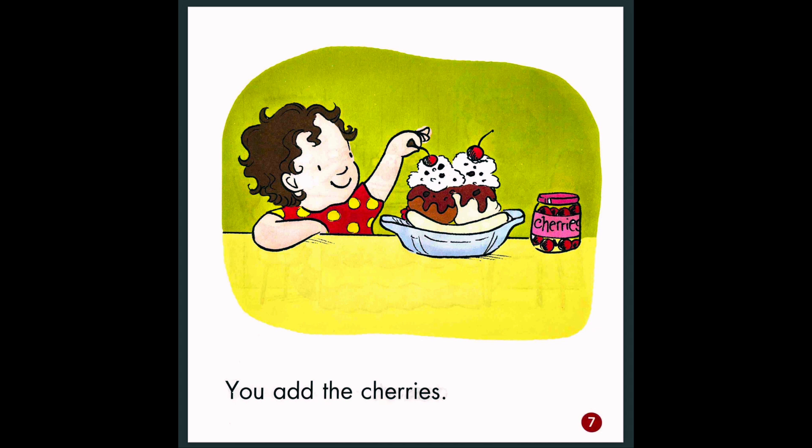You add the cherries. So last, we see the cherries in the jar, and they added cherries to the top.